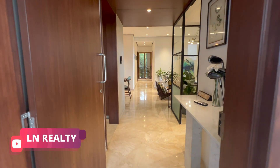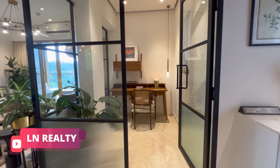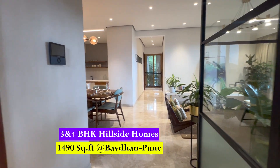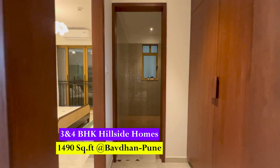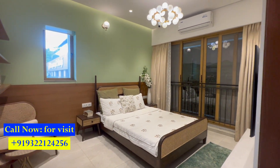Welcome back to the channel. This is a new luxury video tour of a show flat near Bhavdhan. This property features large 3 and 4 bedroom apartment homes. Today's tour is about a 3 BHK large apartment spread over a carpet area of 1,490 square feet. All 3 BHKs in this project feature three bedrooms, three bathrooms, two balconies, one large living and dining room, one office room, and a large kitchen.